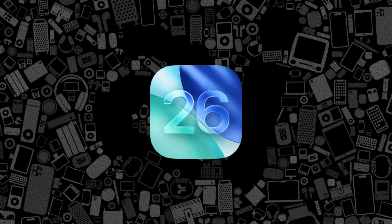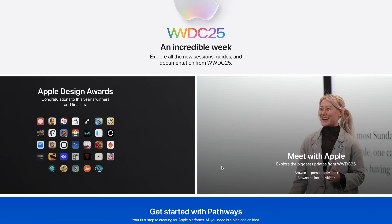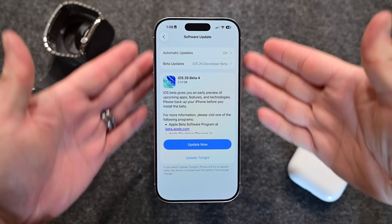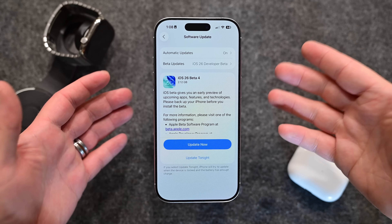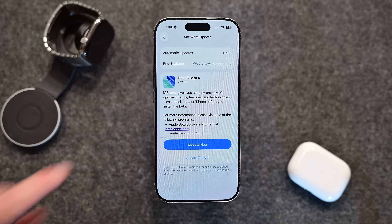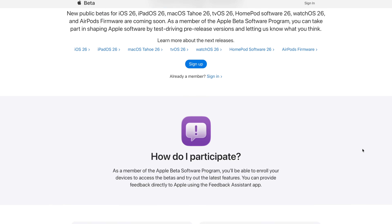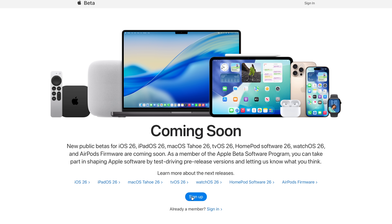In June, Apple announced all of its new software platforms, all with the 26 identifier. The public beta is now available for anyone to download and test. It's still beta, so there are still going to be bugs, perhaps battery life issues, and possibly things even worse. So take the dive realizing what you're getting into. Things will change by this fall.